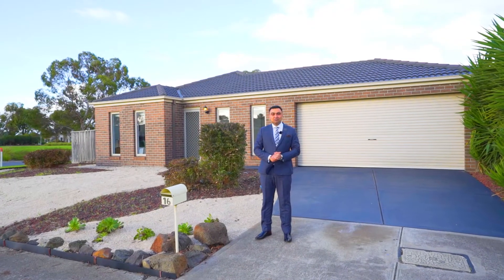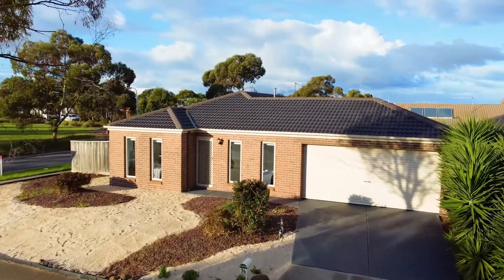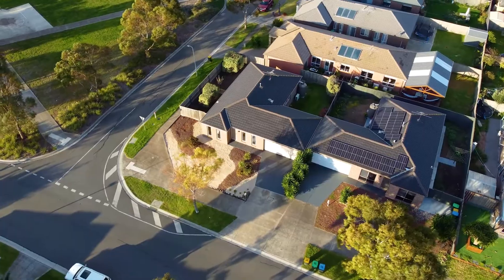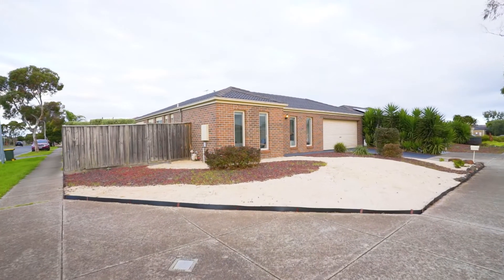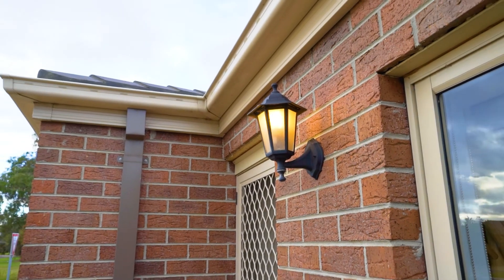Hello and welcome to 16 Birdswood Drive in Wyndham Vale — a beautiful, recently refurbished three-bedroom, two-bathroom, double car garage property, walking distance from a local park, childcare, medical centres, and the shopping centre in the area.